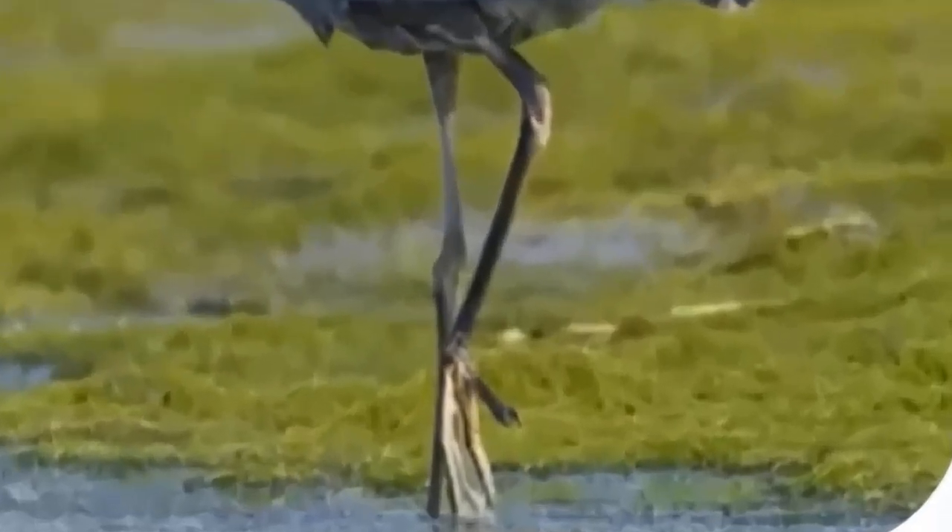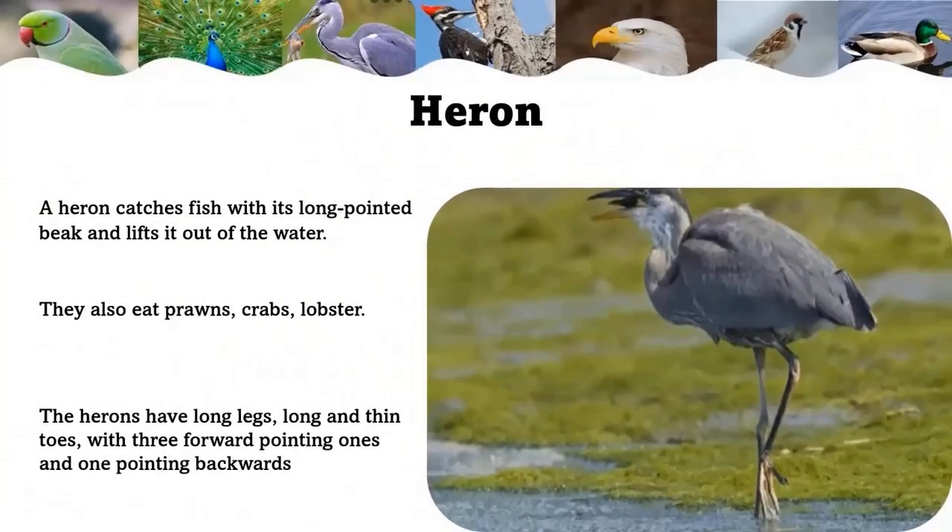Herons have long legs with long, thin toes — three pointing forward and one pointing backwards. Their feet are adapted for walking on salt marsh mud without getting stuck, to catch the fish they need to eat.